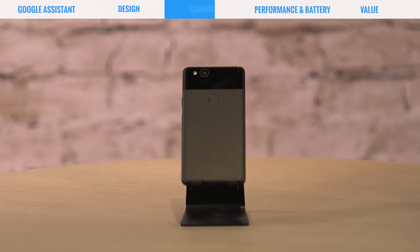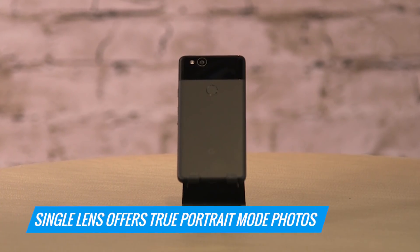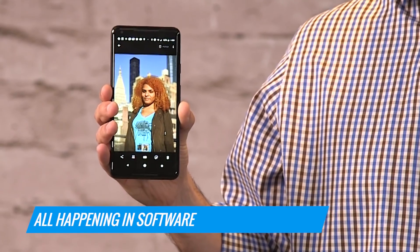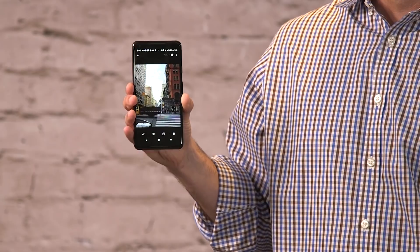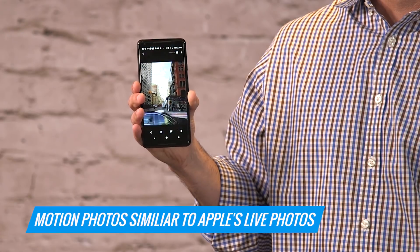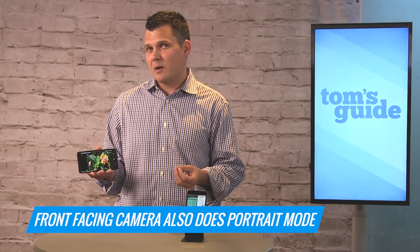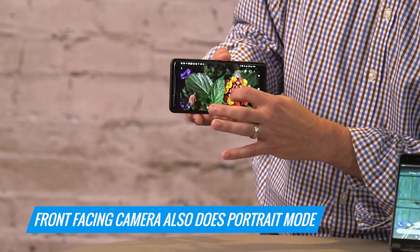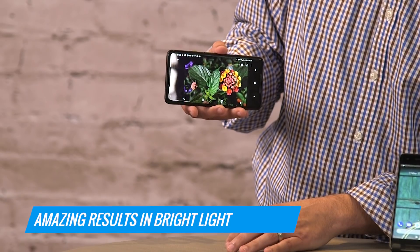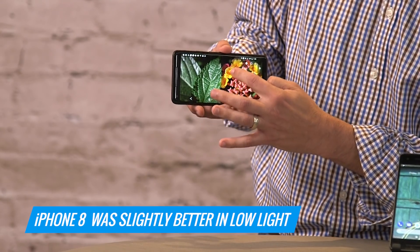The smarts for the Google Pixel 2 and the Pixel 2 XL extend to the camera. Even though you get just a single lens, you do get true portrait mode photos as you would on an iPhone 7 Plus or Galaxy Note 8 that have dual lenses, because it's all happening in software. You're also getting motion photos, similar to live photos on the iPhone 8 and 8 Plus, giving you a nice bouncing or loop effect. The front-facing camera also does portrait mode even without dual lenses. In bright light the results were amazing, and in low light the iPhone 8 had a slightly better performance even though both have an f1.8 aperture.